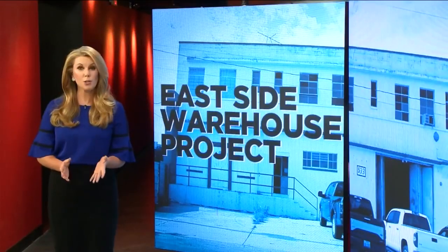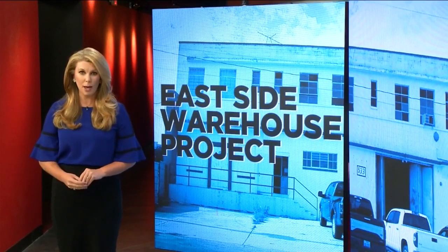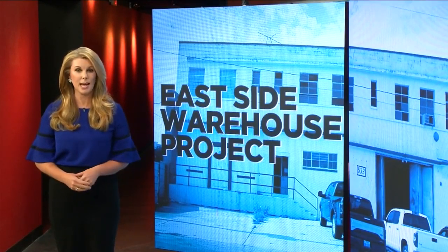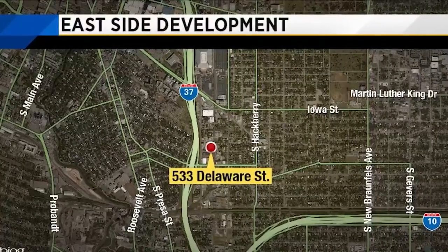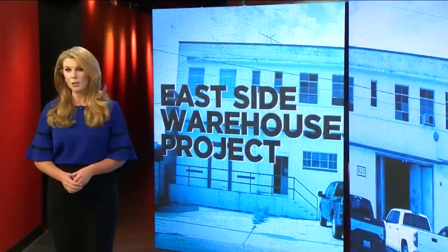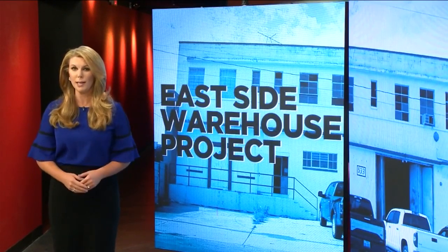A brewery, a taproom, a restaurant, and office space will soon be part of a warehouse revamp project happening on the city's east side. This will be happening in the Denver Heights neighborhood near Highway 37, just south of the Alamo Dome. Our Sarah Acosta spoke with the investors behind this project and shows us their plans.